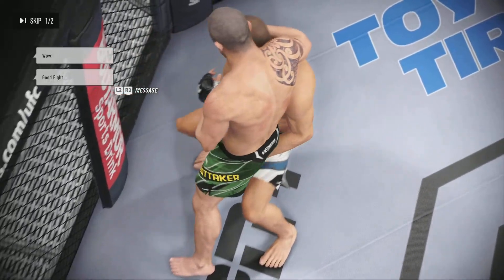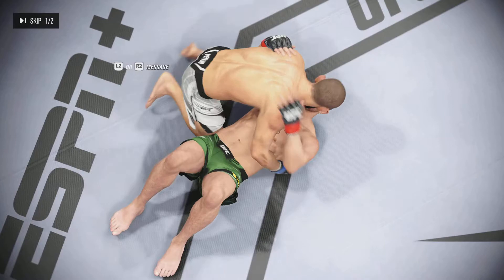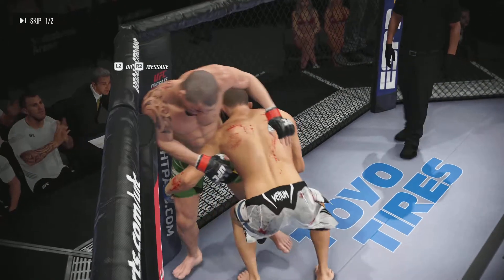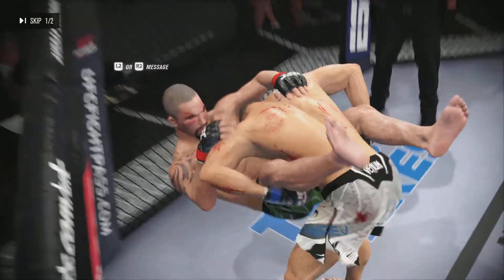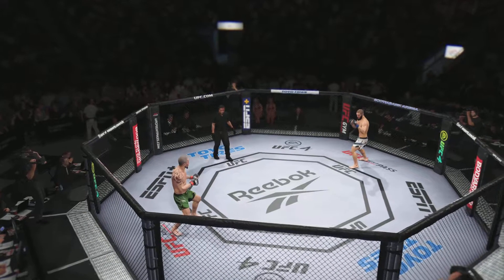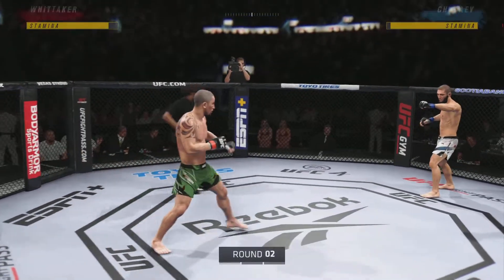Even more importantly, look at the opponent now — he's afraid to pull the trigger because he's been taken down so many times. Getting taken down is one thing, but having it happen to you continuously really affects you mentally. Round two is here.